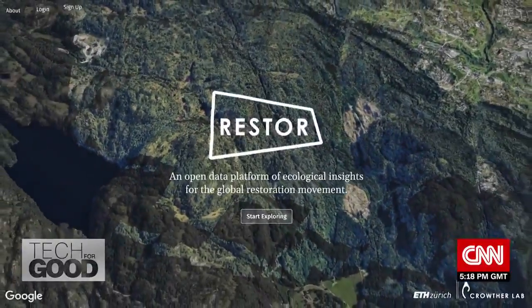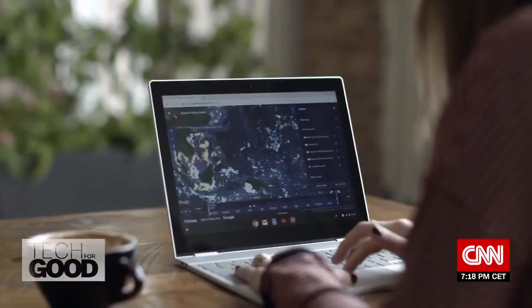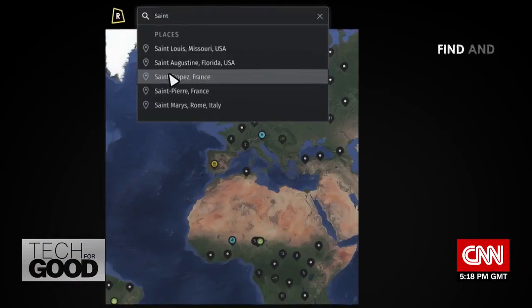In 2020, Crowther announced Restore, a new online platform to connect conservationists with local restoration efforts and empower them with big data.